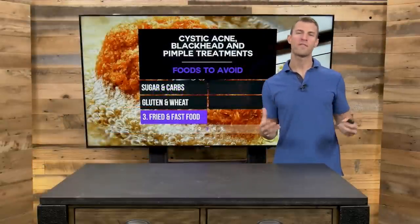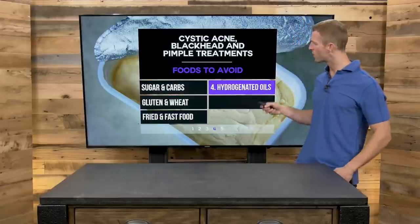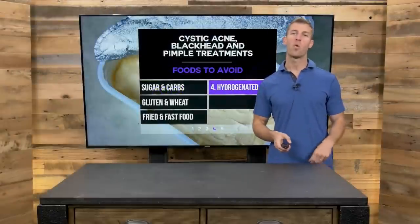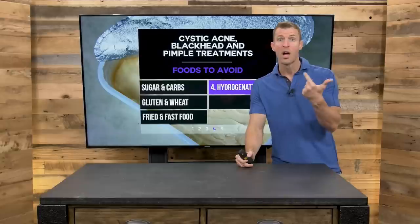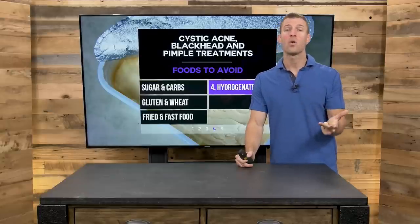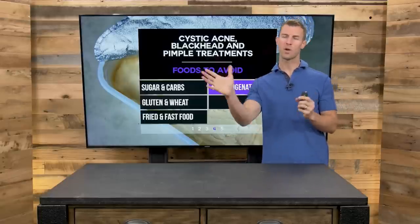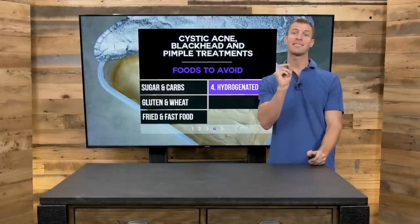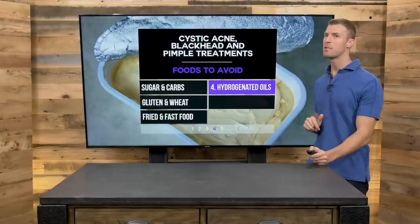Number three and four, fried and fast foods high in hydrogenated oils are also highly inflammatory. We want to reduce inflammation through diet and supplements. If you're using oils in your house like vegetable oil, corn oil, canola oil, cottonseed oil, or soybean oil — get rid of them. Switch over to coconut oil or avocado oil instead as natural alternatives.